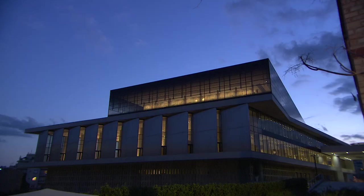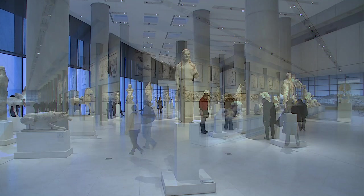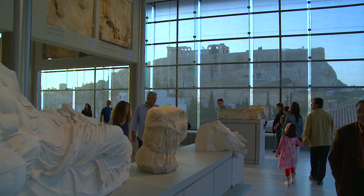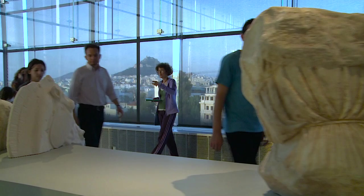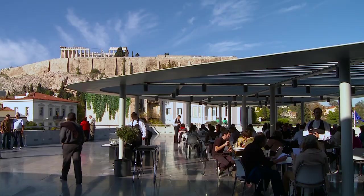The museum opened its doors to the public in the summer of 2009, providing visitors with a comprehensive image of the Acropolis and its finds with the comforts of a modern building. Built just a few meters from the sacred rock itself, the museum gives visitors a panoramic view of both the Acropolis and the modern city from its galleries, exhibition spaces, and refreshment and dining areas.